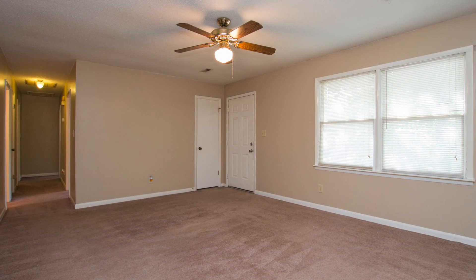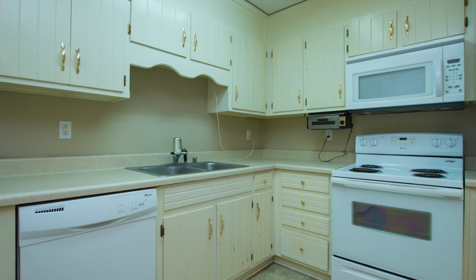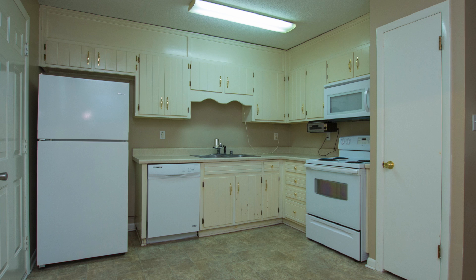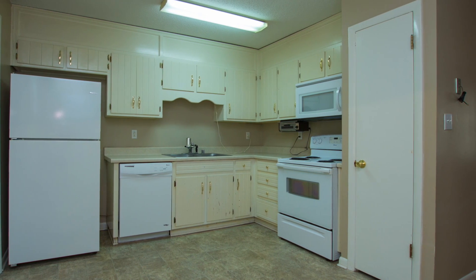Step inside to a huge great room with double windows that ushers in tons of natural light. A complete appliance package including a range, oven, microwave, dishwasher, and refrigerator accents the kitchen, and you'll love the large pantry.